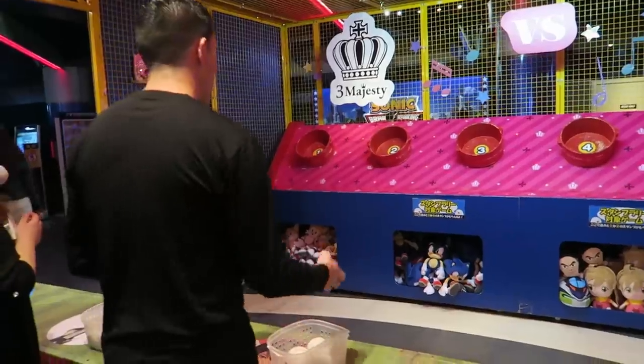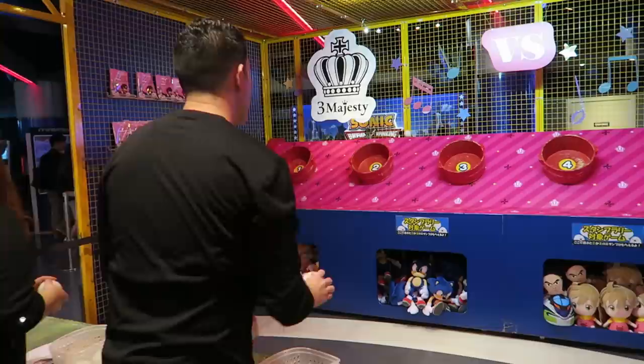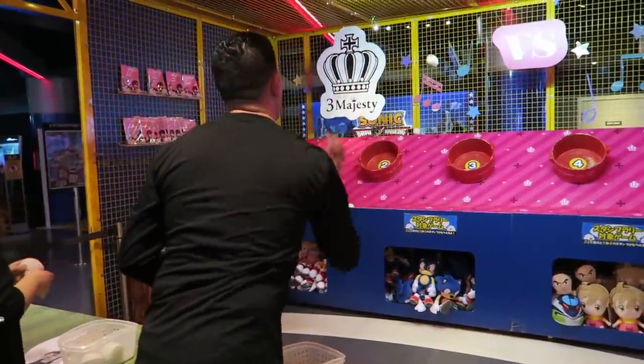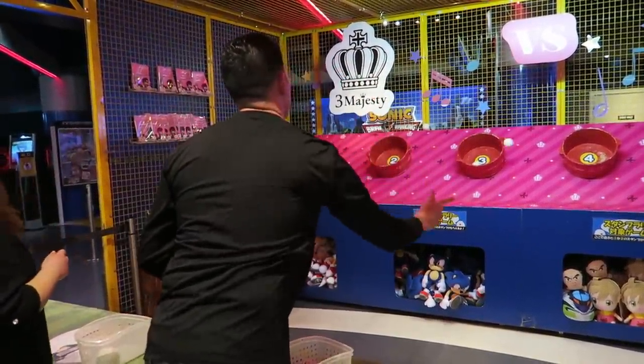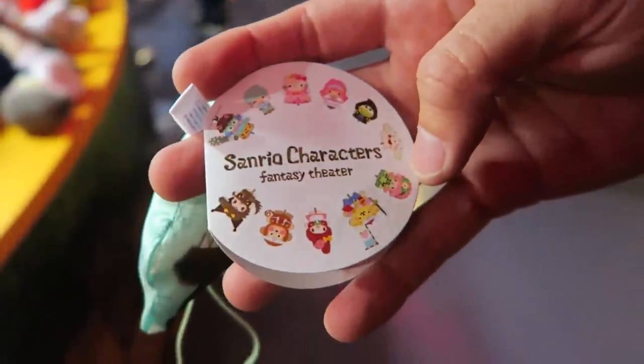I'm going to play that again though, since Angel was so close. He's going to go again. Don't miss! Awesome start. One, two — oh my goodness. Three. Four. No! Angel got another Hello Kitty character. It says right here it's from the same family.